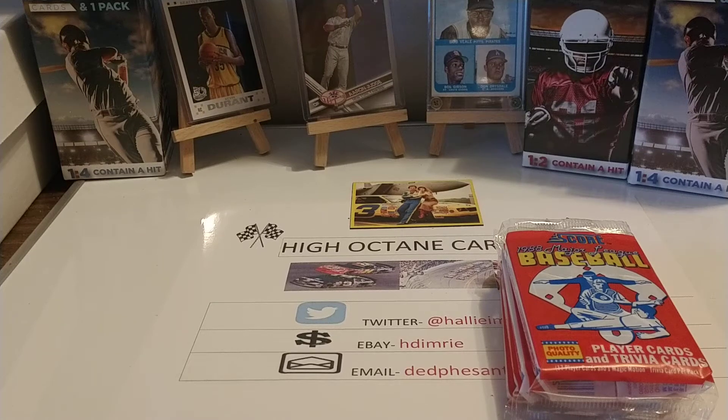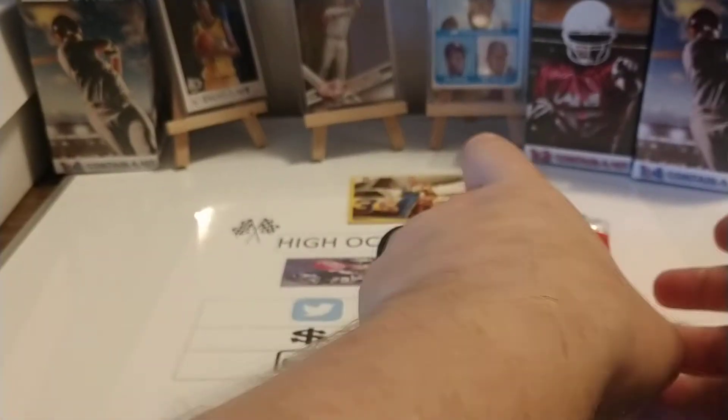Good morning, everyone. Hope you're all having a great Thursday — it's just starting for me. We're going to open up a few packs from the 1988 Score box that I purchased at the flea market last weekend.